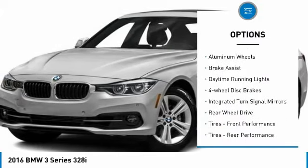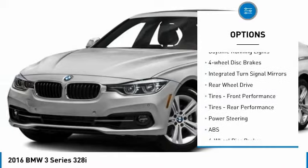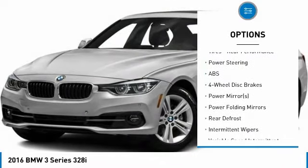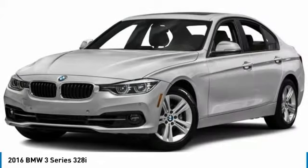Turbocharged. Heated mirrors. Aluminum wheels. Brake assist. Daytime running lights. Four-wheel disc brakes. Integrated turn signal mirrors. Rear-wheel drive.